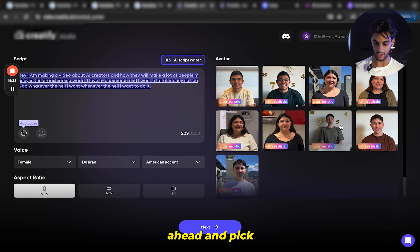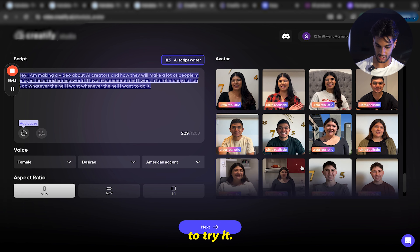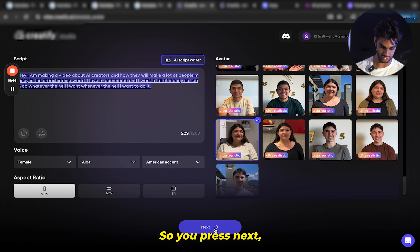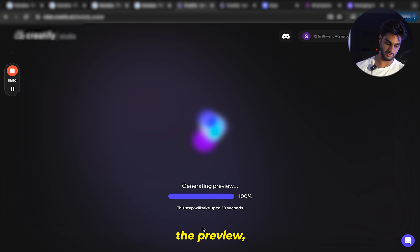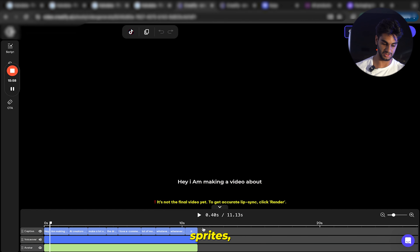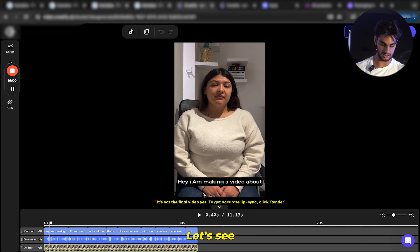Over here, let me go ahead and pick any of the creators we want. Be wary — this is still kind of in beta and usually when you type out a script it doesn't come out amazing and you have to go back and change it a little bit. But just for the sake of this video I'm going to pick a random creator and we're going to try it. You press next, it generates a preview — takes about 20 seconds. The platform itself doesn't cost too much, I think it's like 30 bucks a month.